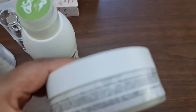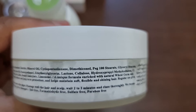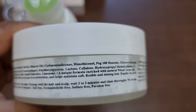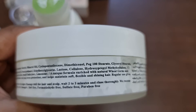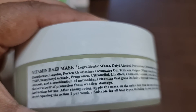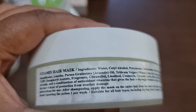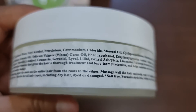They have explained how to use it on the packaging. You apply it on your hair and scalp, wait for a couple of minutes, and rinse thoroughly. It is recommended to use once per week, so you can use it on the weekend.